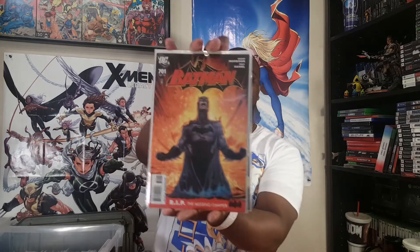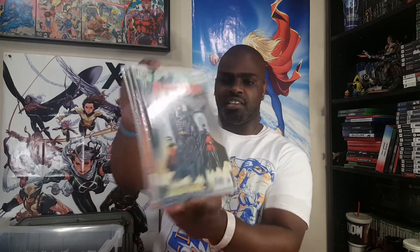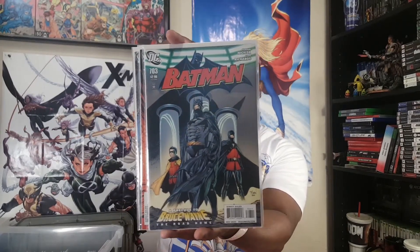We've got a few more Batman issues. Grant Morrison and Tony Daniel — R.I.P. The Missing Chapter, 701 and 702. I really dig those covers. Then the Robins issue — preludes to Bruce Wayne: The Road Home. That's Damian, and I think that's Tim Drake, though I can't remember. I wasn't always into all the Robins; they were just kind of there. So yeah — 700, 701, and 703.